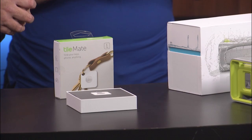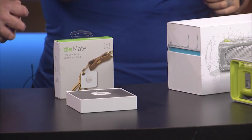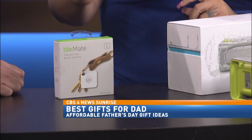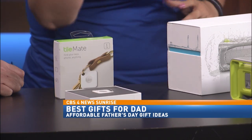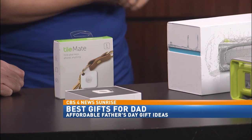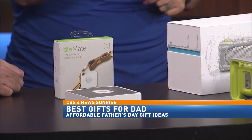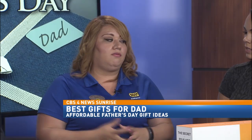I brought here the Tile Mate Tracker. This is pretty cool for our dads that happen to misplace things. You pretty much connect the small tile to dad's keys, and basically with the app on the phone, you can locate your keys, or vice versa. If he loses his phone, he can push the button on the tile and it'll find the phone for him, even if it's on silent. And you can probably put this on your kids as well — you'd be able to geolocate them.